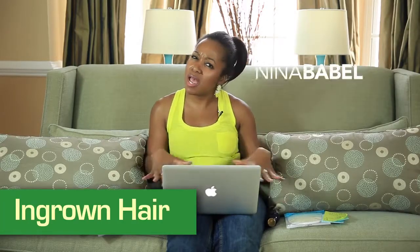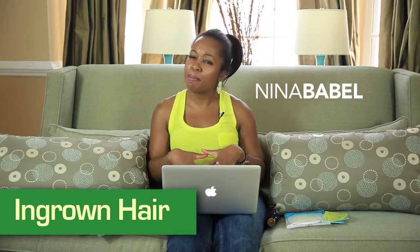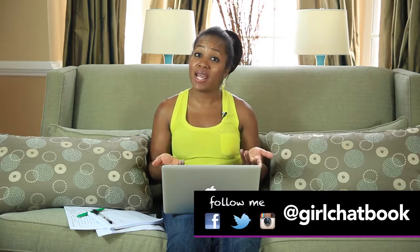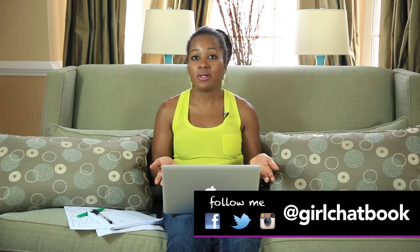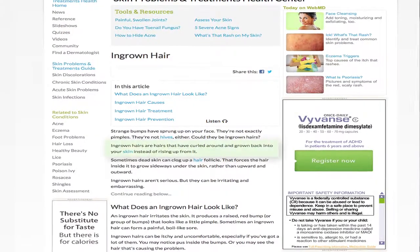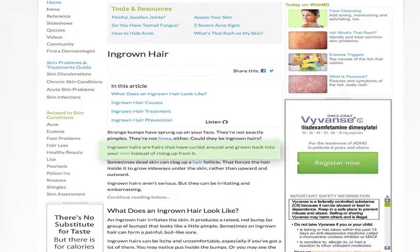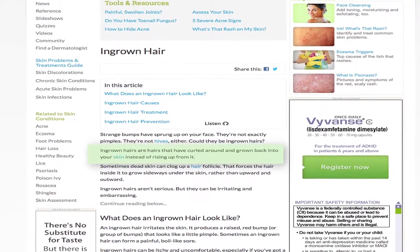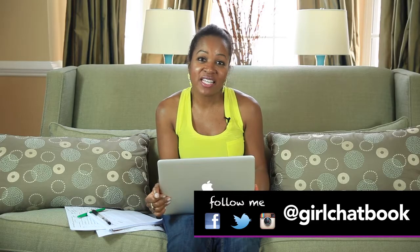Have you ever had a bump around your poom-poom area and been like, what did my boy give to me? Well, it might actually have just been an ingrown hair. So what is an ingrown hair? Let's see what WebMD has to say. Ingrown hairs are hairs that have curled around and grown back in the skin instead of rising up from it, which can occur after shaving or waxing.